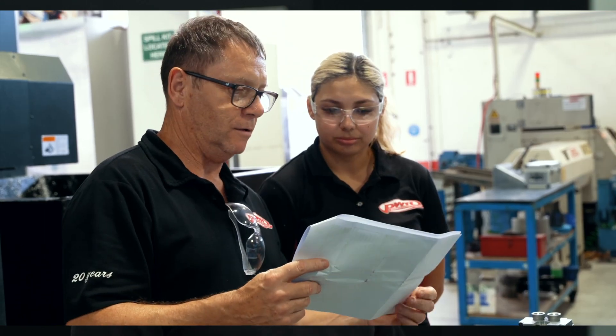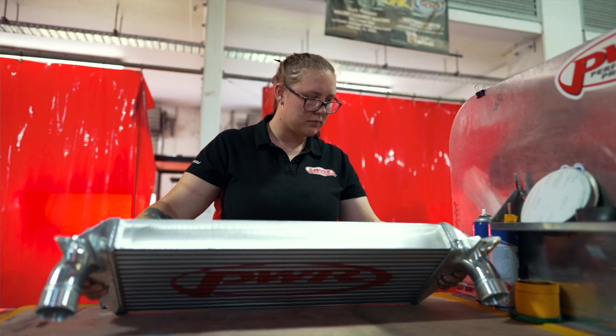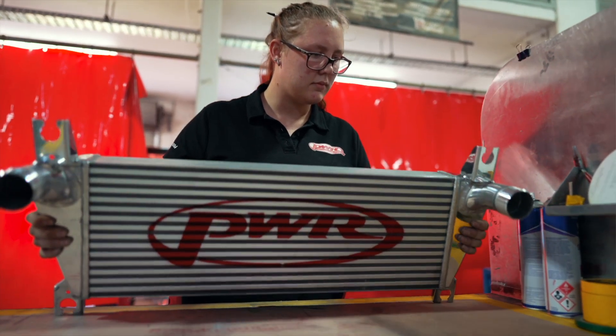We looked at various different options for different machines and selected Velo as our best choice. They're the absolute top end of additive manufacturing options currently available on the market and they really allow us to achieve things we couldn't achieve without additive manufacturing. The Velo system allows us to print single-part heat exchangers using compact part consolidation, producing complex parts with a single build.